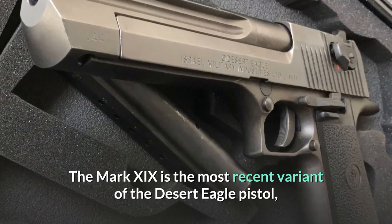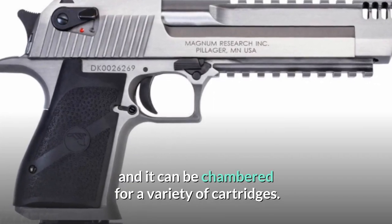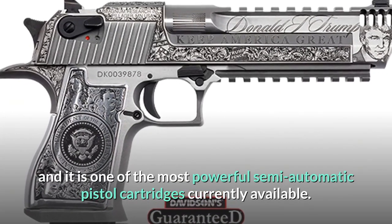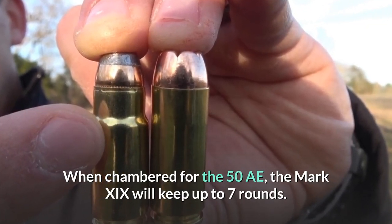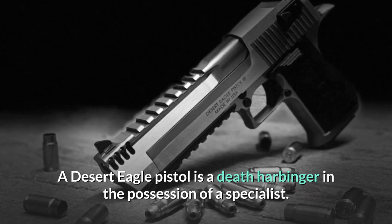The Mark 19 is the most recent variant of the Desert Eagle pistol, and it can be chambered for a variety of cartridges. The .50 AE is the largest cartridge available, and it is one of the most powerful semi-automatic pistol cartridges currently available. When chambered for the .50 AE, the Mark 19 holds up to 7 rounds. A Desert Eagle pistol is a death harbinger in the possession of a specialist.